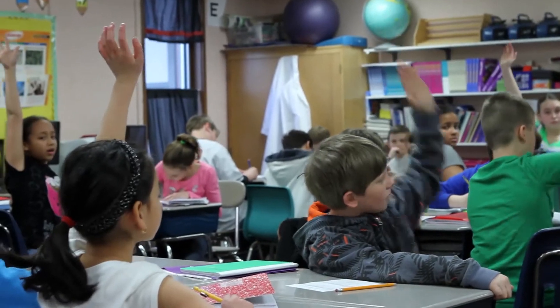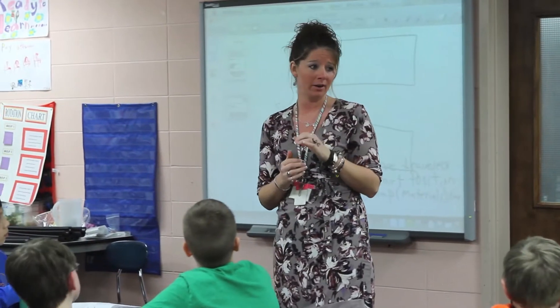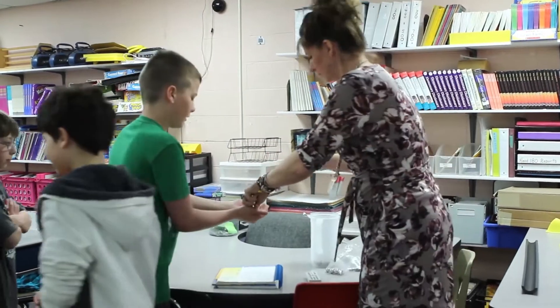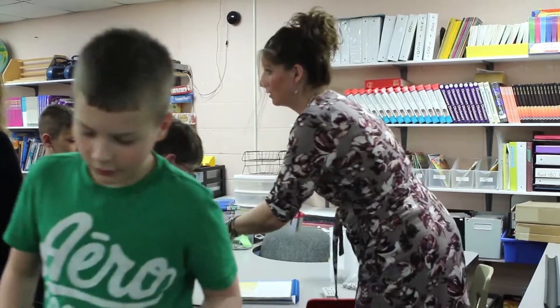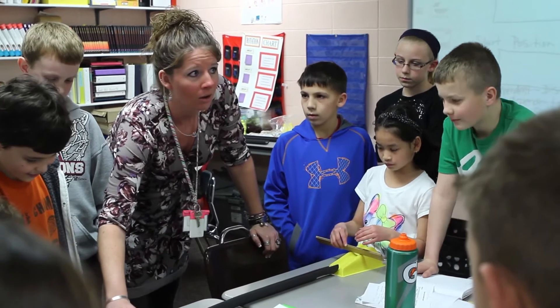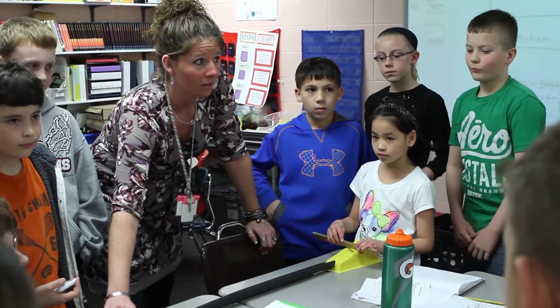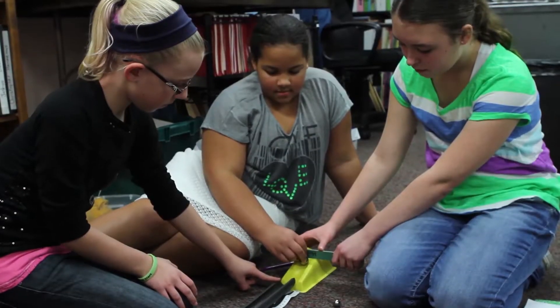5th graders in Mrs. Stiancho's science classes at Meadow Lawn Intermediate School are benefiting from a grant project called I Evolve with STEM. Perkins Local Schools has teamed up with Bowling Green State University and other organizations to implement this National Science Foundation grant, which has provided a range of science materials and intense professional development that enables students to more actively engage in their science learning.